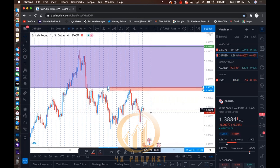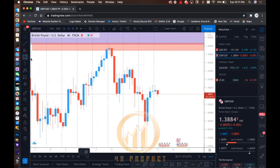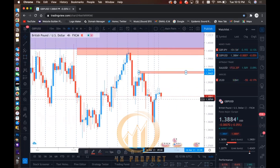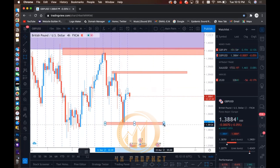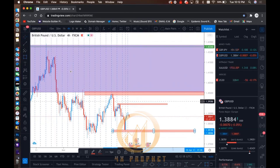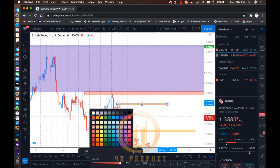Then we go down to the four-hour. In the four-hour, I'm looking for areas where I do the exact same thing. I come to the recent area, take out my box, draw it there, and drag it out. Then I come back and do the exact same thing to the wick. Now I'm going to change these colors to orange. You always want to color code your tools based on the time frame you put them on — remember that.